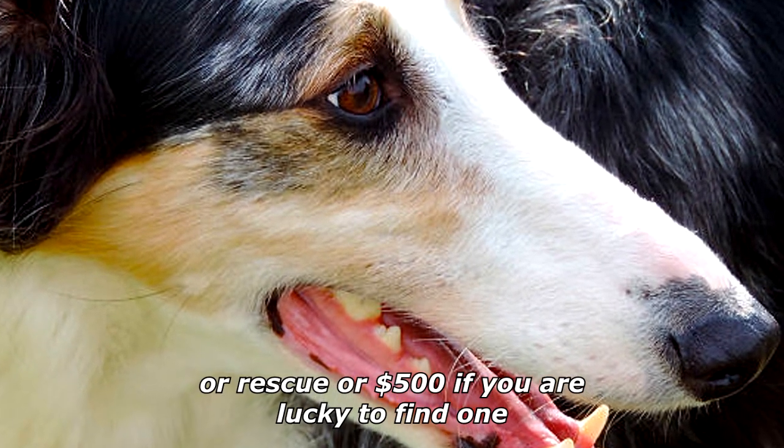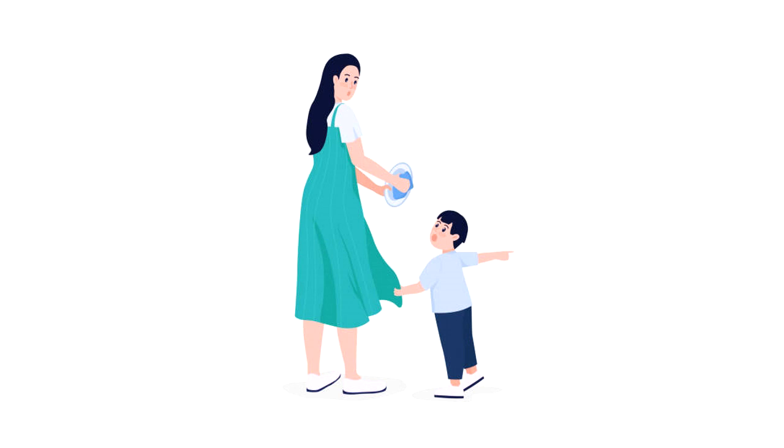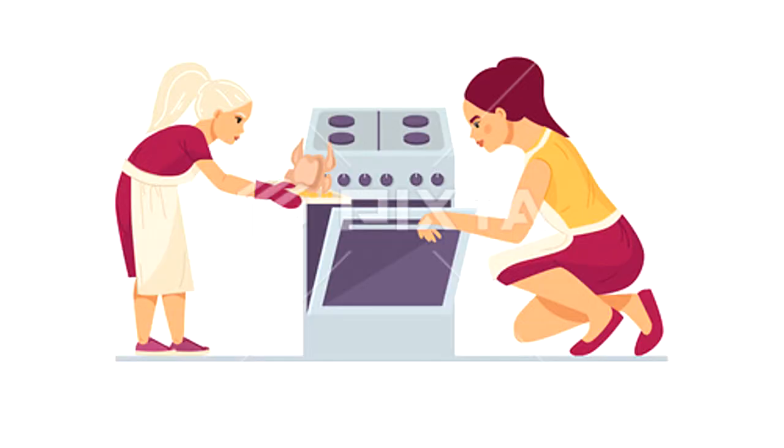A Chinese kid begs her mother: "Mom, I want a puppy." Mom checks the oven and replies: "It's not done yet."